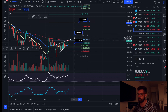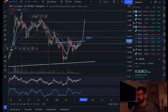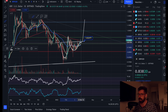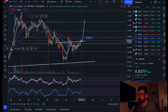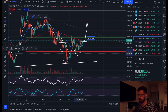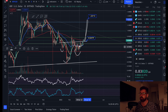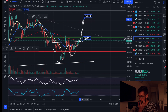I've been talking about this inverse head and shoulders — or you could see it as a cup and handle. It's not the prettiest pattern, but it has broken from the neckline. If we hold support at 82 cents, you could see a huge push up to about $1.21, the technical target. Left shoulder, head, right shoulder — technical target up at about $1.20.